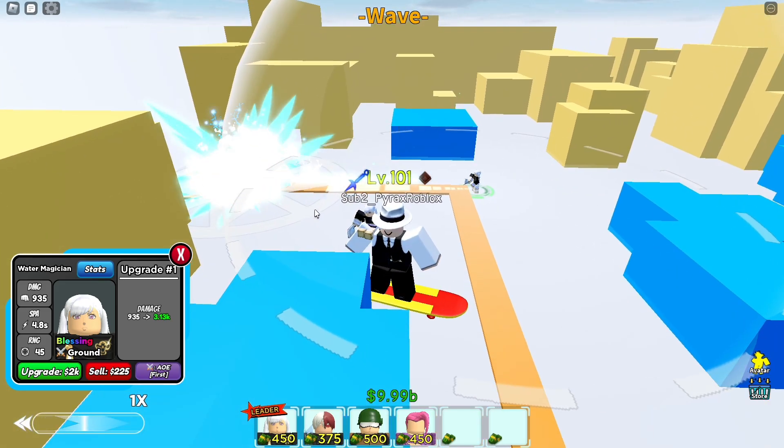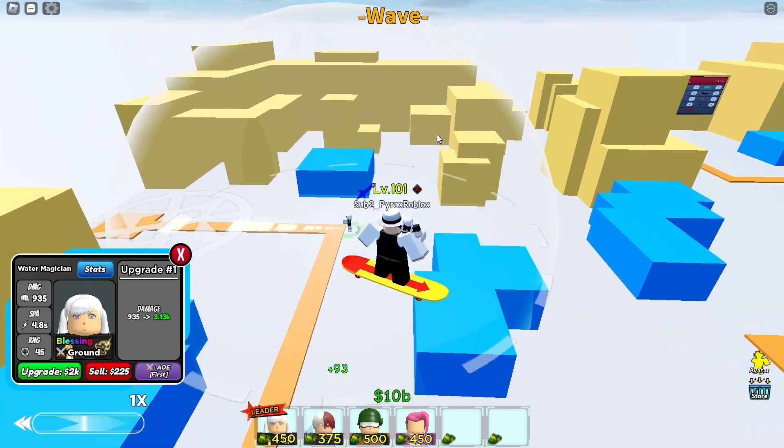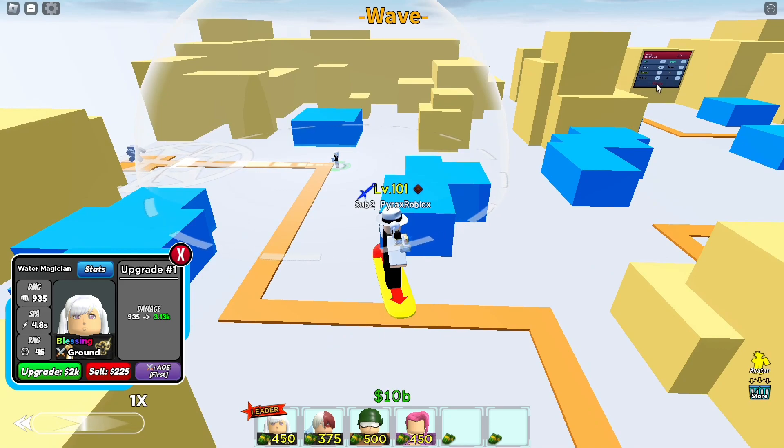Okay, that's actually pretty cool — I like that. The first upgrade for 2k puts the damage up from 100 to 3k. The next upgrade for 3k puts damage from 3k to 8k.